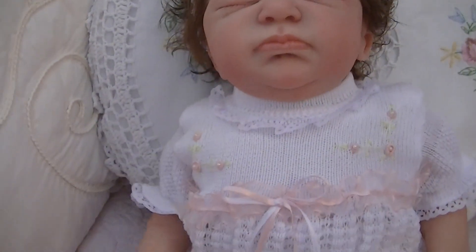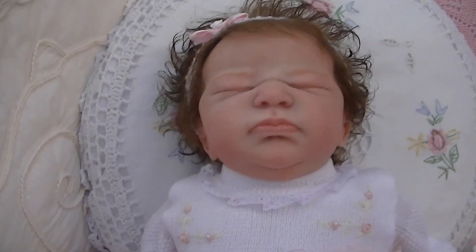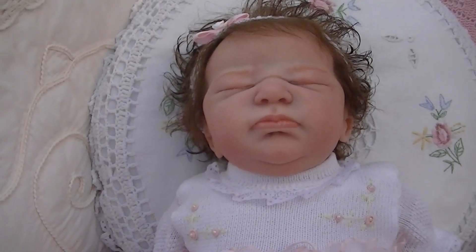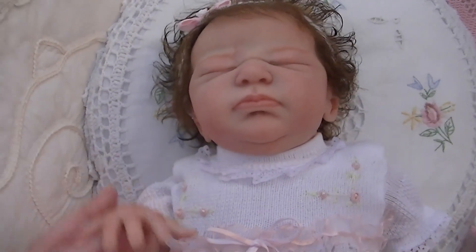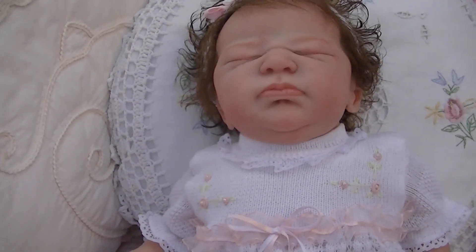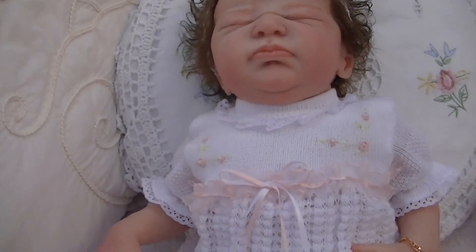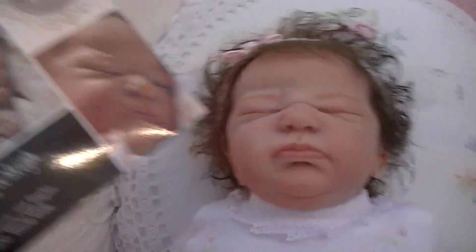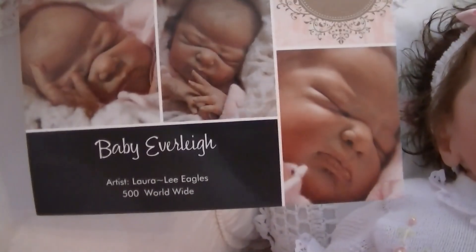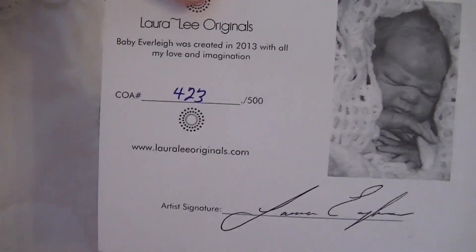As for her name, I'm going to keep Everly — but whether that's her first name or her last name, I'm not sure. I'm actually thinking of giving her three names. I've picked another name but I'm not going to reveal that one yet, so that'll have to be in another video. This is her certificate, and she is number 423 of 500.